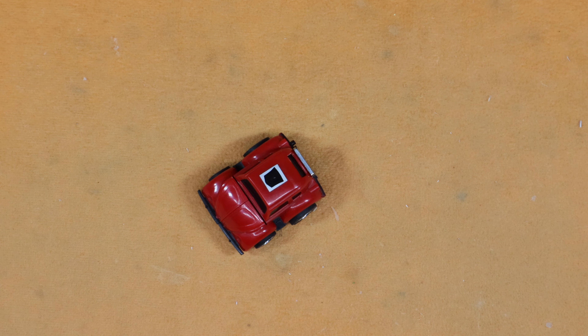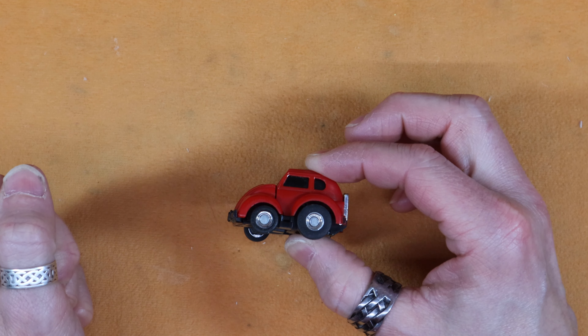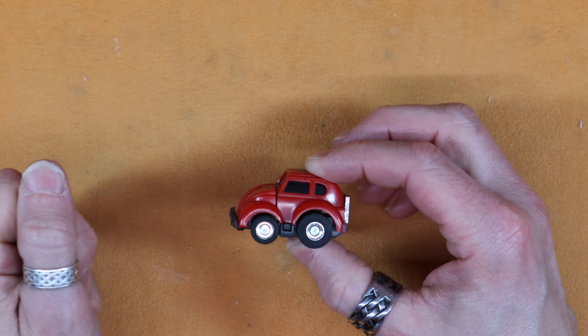Welcome everybody. Today we've got — I know it looks like Cliffjumper at a glance, but it's Bumblebee. They originally came with a red and yellow variant on both of them. From what I read, it's to make — so they could fill out the shelf space.